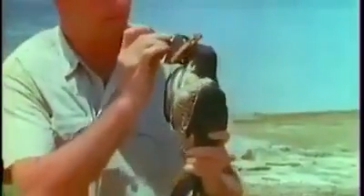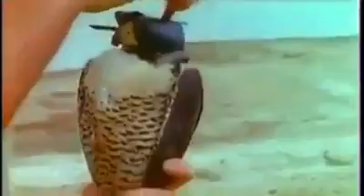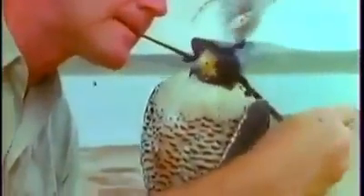Then the hood can go on. Hooded, she'll be less frightened. While securing it, the reason for her ineffective hunting becomes plain. There are no talons on one foot. No wonder she missed that duck earlier.